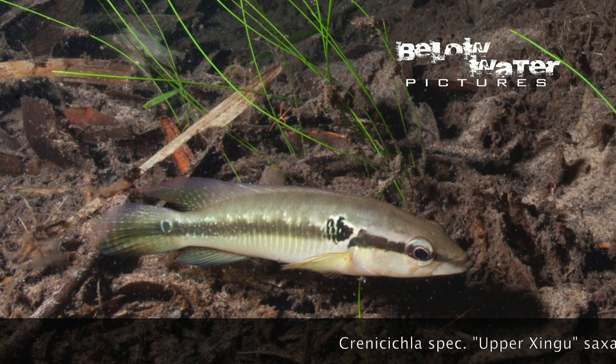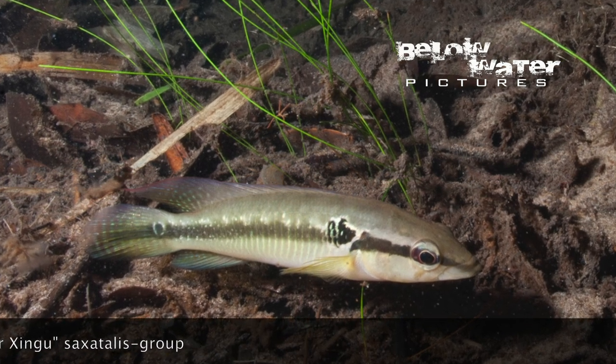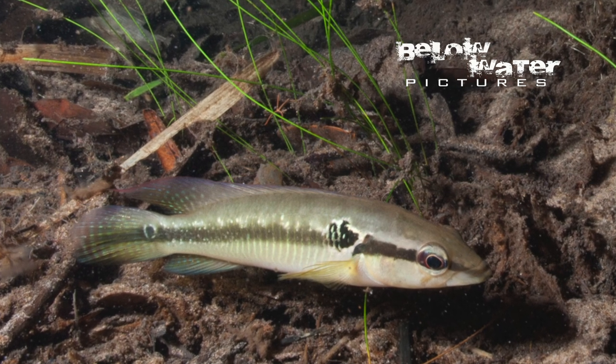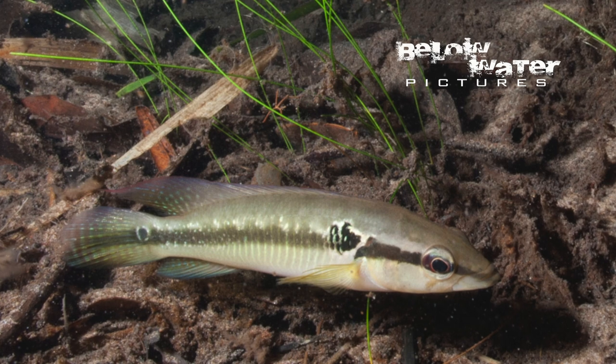Up here in the upper tributaries there is also a Saxatalis group fish. We find one of these in just about every habitat of the Amazon and Orinoco basin. It looks pretty much like any other fish in the Crenicicla alta or Saxatalis group.